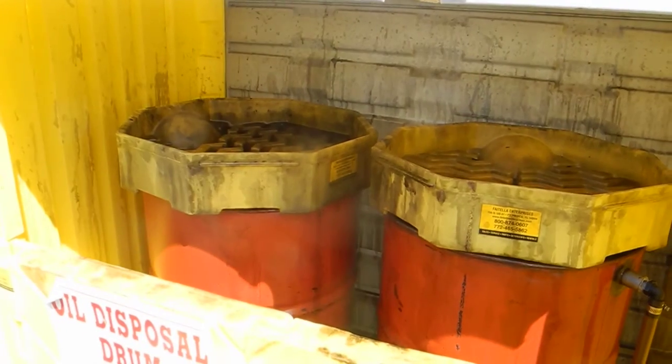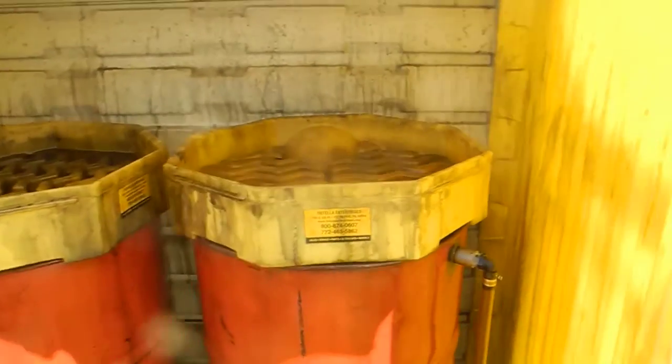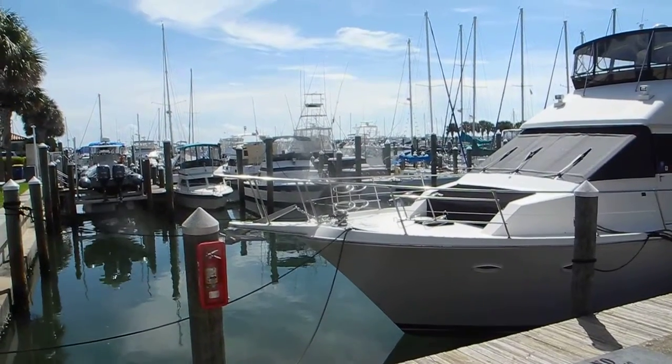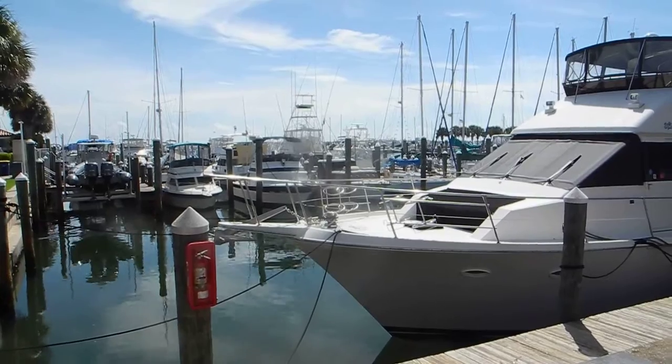That way the people managing the waste can see how full the drums are and know when they have to come in, move the drums out, and bring in empty drums. If you want to learn more about changing your oil and changing your fuel filters, come join us in Florida for our do-it-yourself boat maintenance course. For more information, ask Captain Chris.